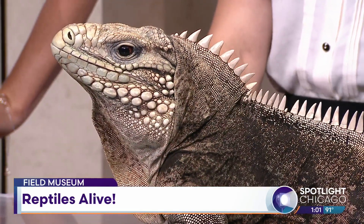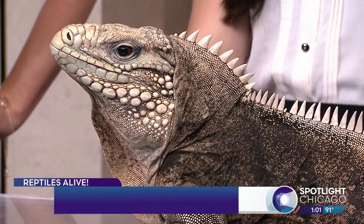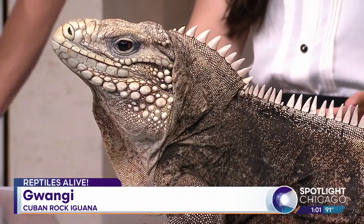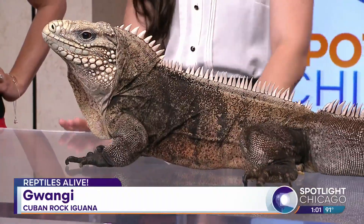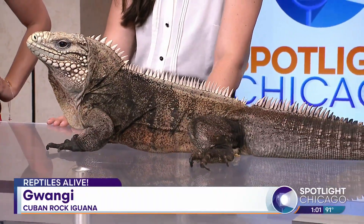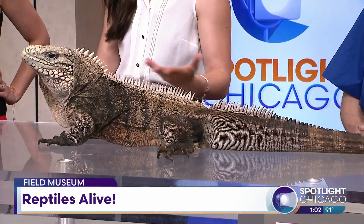So tell us a little bit about Gwangi. Gwangi is 38 years old — looking great, doesn't look a day over 22. He hails from Allenwood, Pennsylvania, which is where he's been living. He is part of our new exhibit, Reptiles Alive at the Field Museum. He's probably our friendliest, most charismatic star of the show.